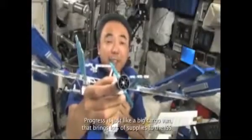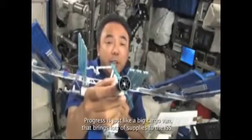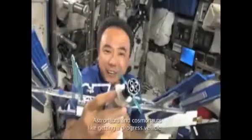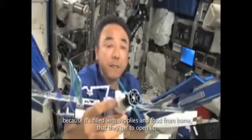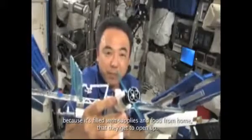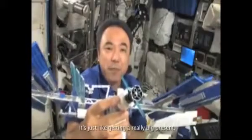Progress is just like a big cargo van that brings lots of supplies to the ISS. Astronauts and cosmonauts like getting a Progress vehicle because it's filled with supplies and food from home that they get to open up. It's just like getting a really big present.